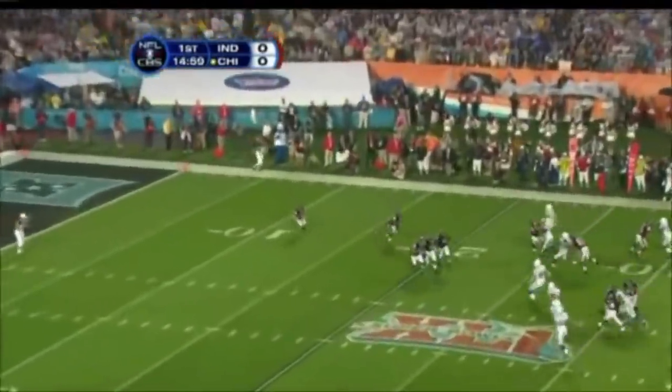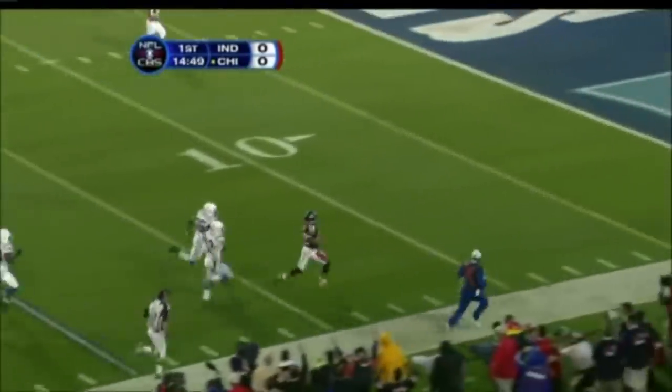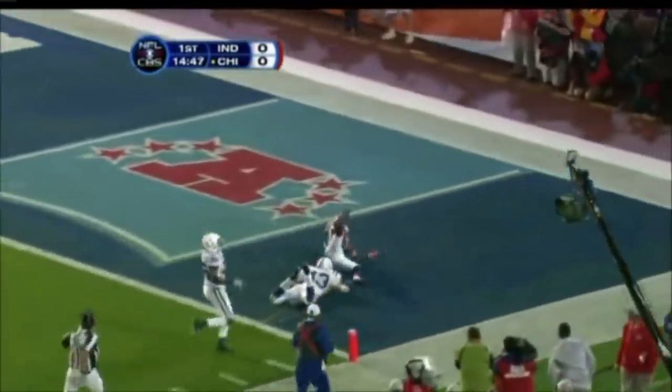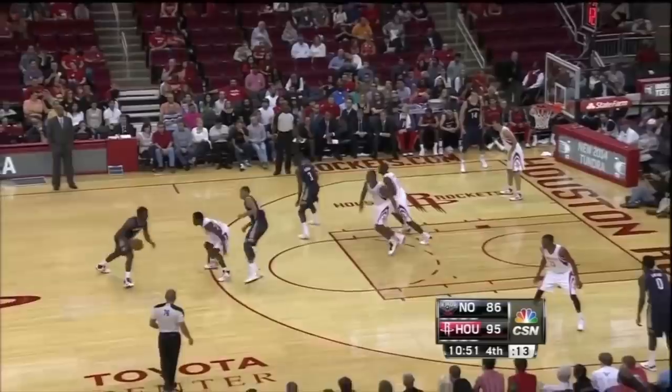Basketball is nowhere near a sport like football, where players may exert themselves for upwards of 13 seconds, like in a kick return. Obviously a guy like Patrick Beverly may be higher in this regard, but you get the idea.